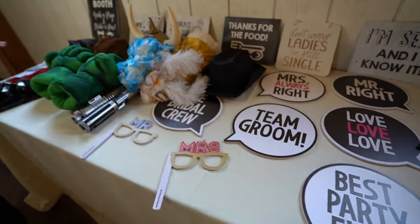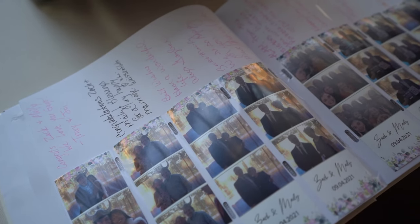Your photo booth attendant will instruct your guests to grab a prop if they wish and then stand by the backdrop for a series of pictures. At this point, guests are free to let themselves go wild in front of the photo booth — some funny moments that you'll appreciate looking back on.